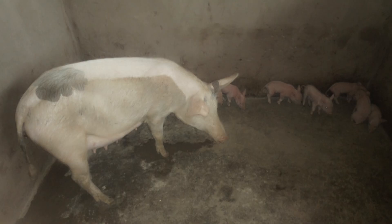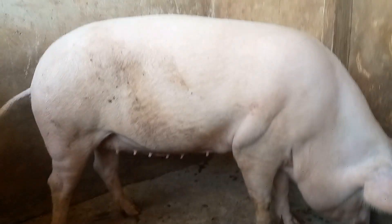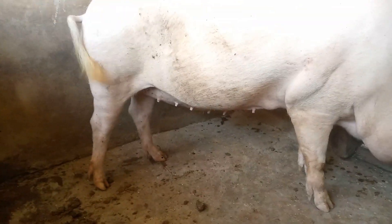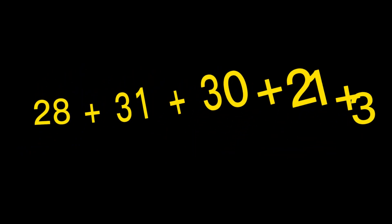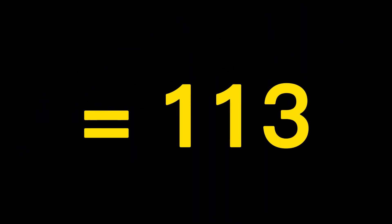What if your sow was crossed on the last day of January? Count the number of days starting from 1st of February, which has 28 days, March 31 days, and April, which also has 30 days, plus the 3 weeks and 3 days. So 28 plus 31 plus 30 plus 21 plus 3 gives you 113 days.